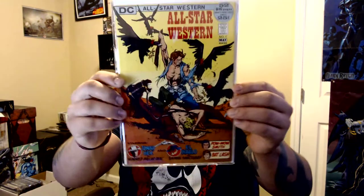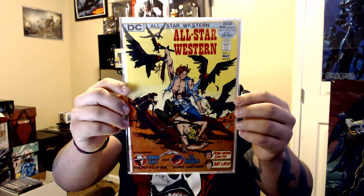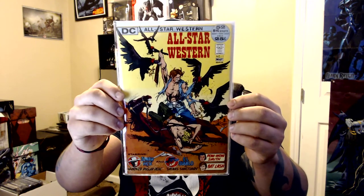All-Star Western number 11 — this is the second appearance of Jonah Hex. In my last video I showed how I got the first. The same guy had the raw copy of All-Star Western number 10 for like 40 bucks and I turned it down. I regret it now — one of those things where you think about it and go 'I should have just picked it up.' But anyway, yeah, second appearance of Jonah Hex.